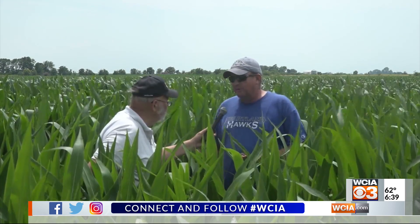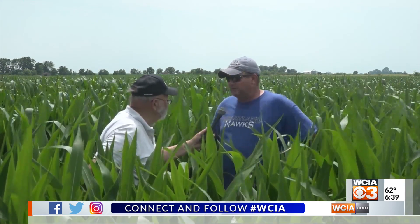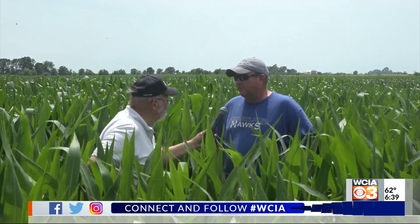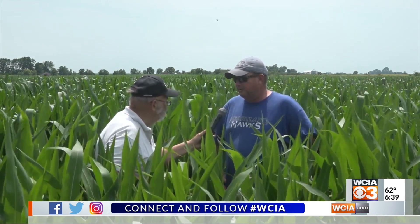This was our last planted corn, planted on May 12th. So it's not as big as some of our first planted stuff, but it's starting to really turn the corner and look good — but we're needing another rain.